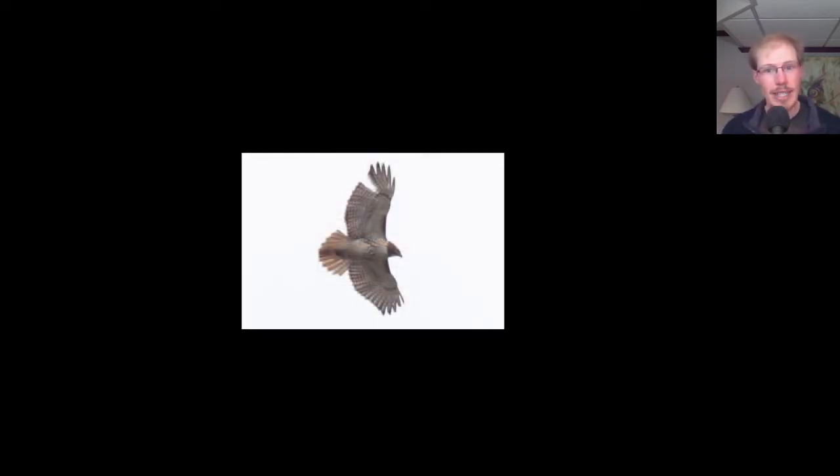Here we have an adult Red-tailed Hawk. We know it's a Red-tail because it has these dark patagial bars and the belly band, and we know it's an adult because it has a dark trailing edge to the wing and a red tail. This bird is missing a large chunk out of its right wing — it looks like it might be missing multiple feathers, so this might be the result of damage rather than natural molt.